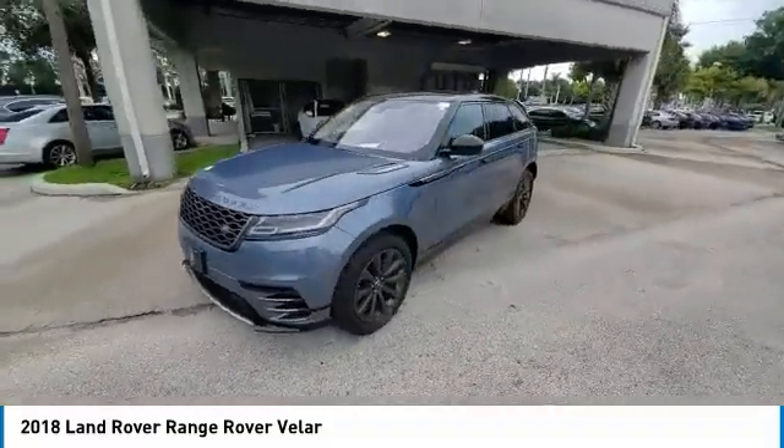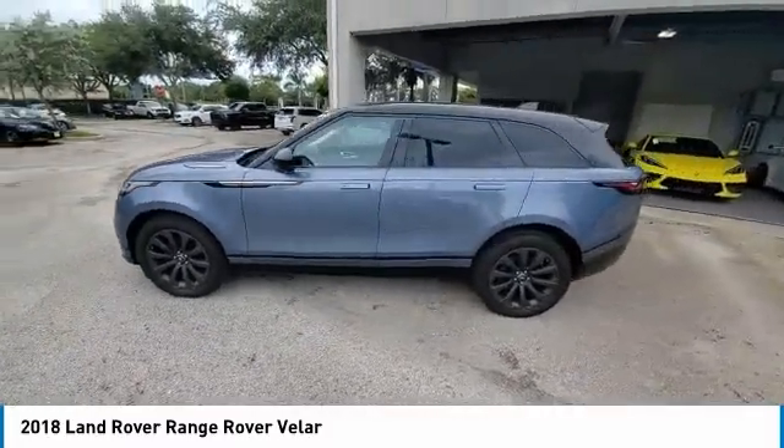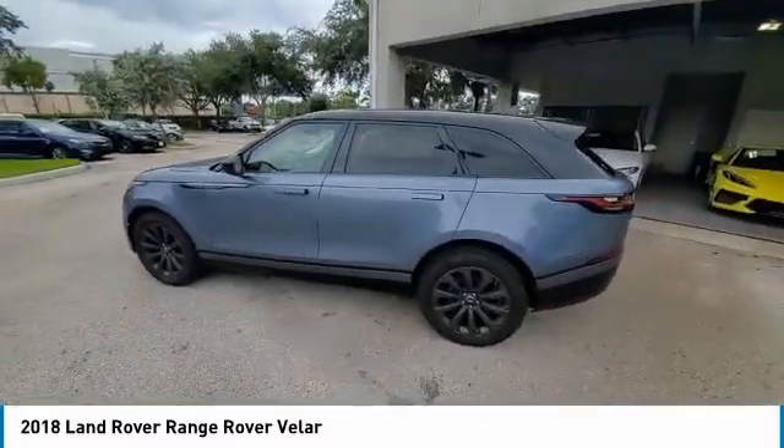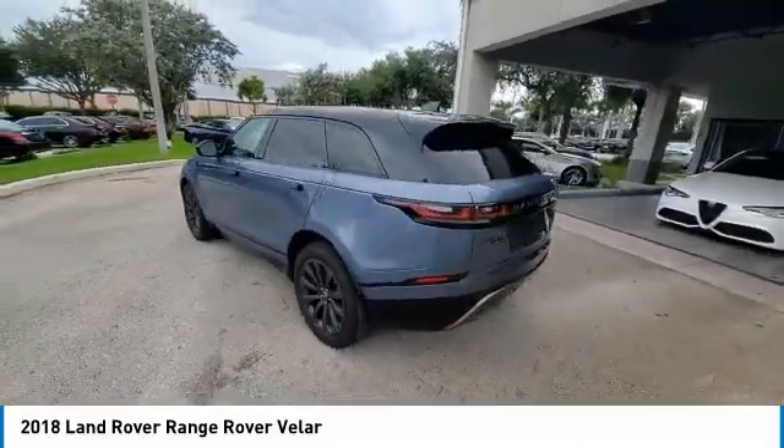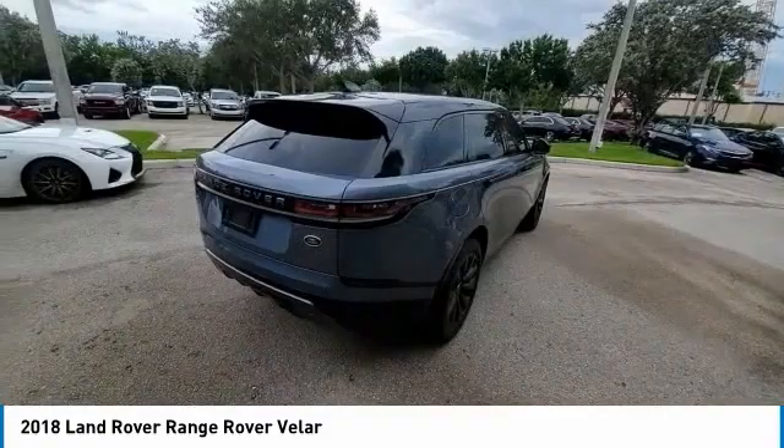This vehicle has less than 40,000 miles. Here are some of this vehicle's great options: backup camera, keyless entry, power lift gate, power passenger seat, steering wheel audio controls, and remote engine start.